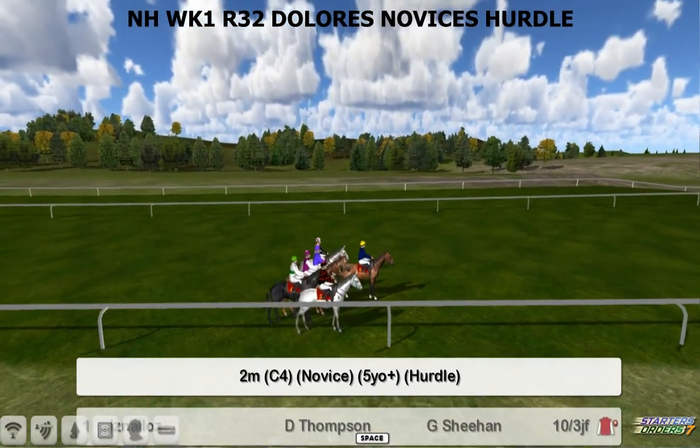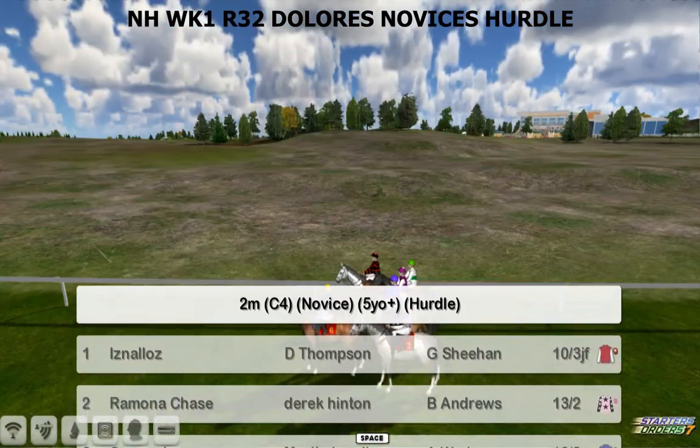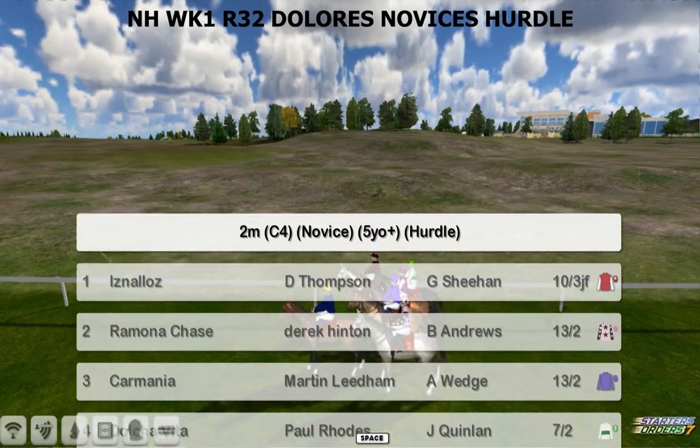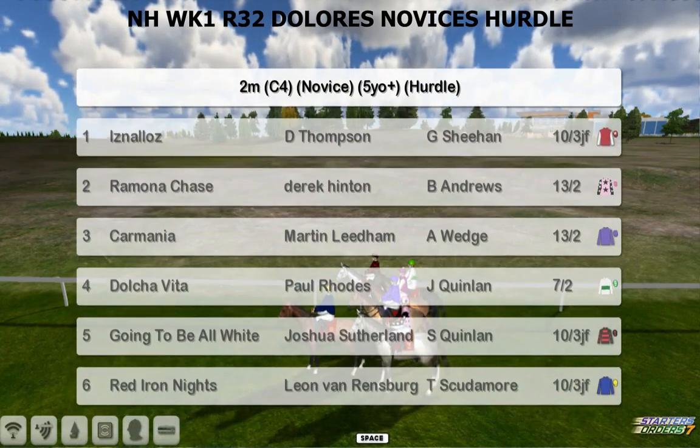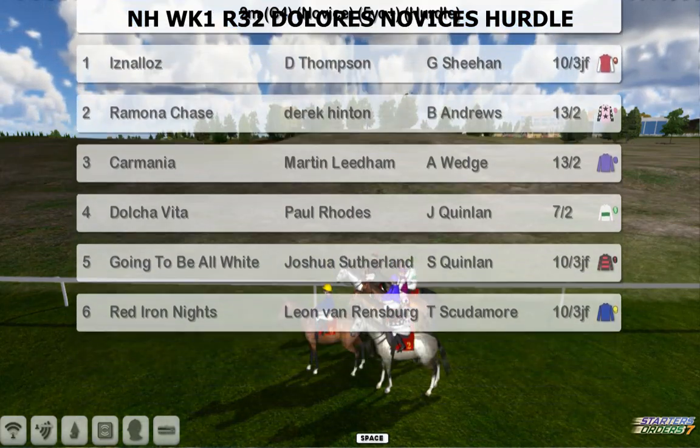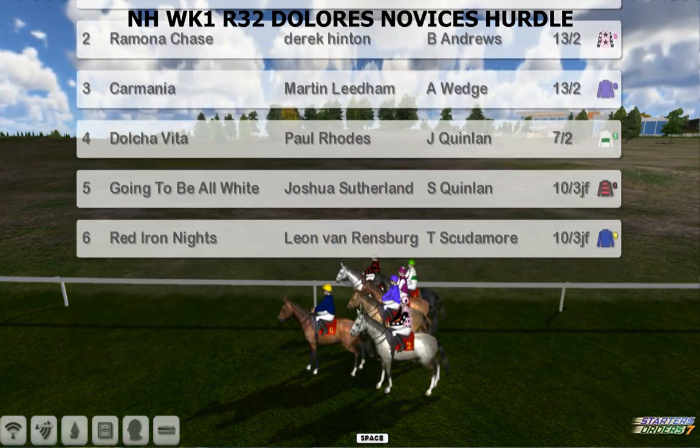So the Loris Novices Hurdle is next up. This is a two mile hurdle for five-year-olds and upwards. The top one is Isna Loz for Darren Thompson, Ramona Chase for Derek Hinton, Carmania for Martin Lidham, Dolce Vita, Paul Rhodes going to be on White, Joshua Sutherland and Red Iron Knights for Leon van Rendsburg.